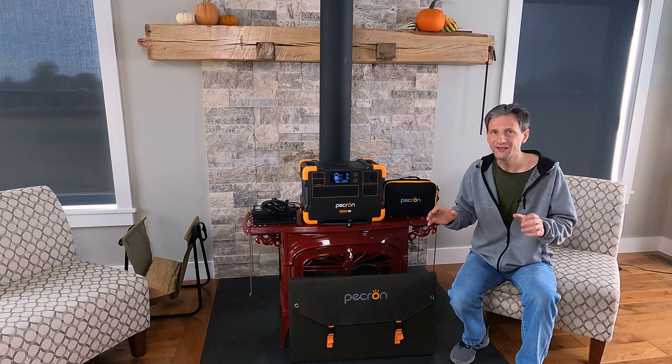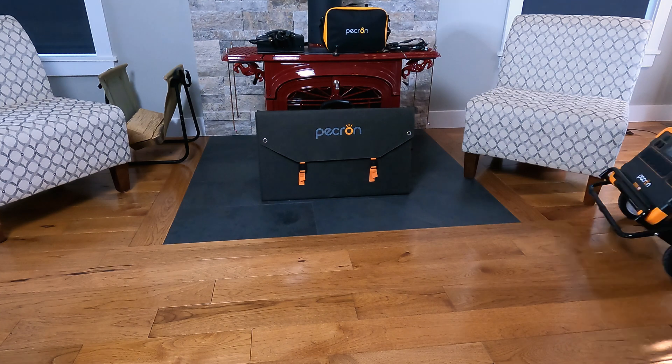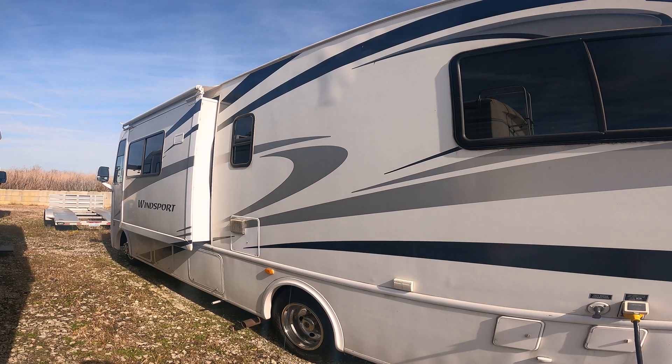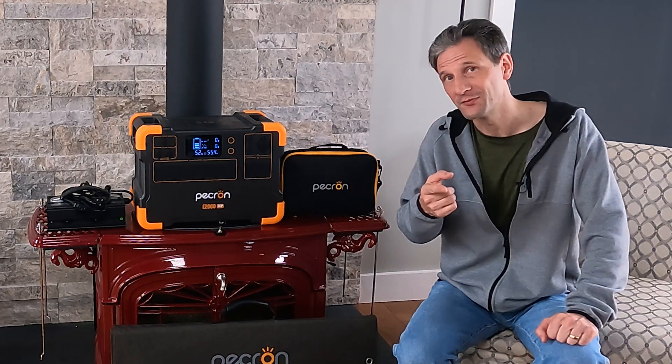With all this capability, it's still small enough to be reasonably portable, especially if you purchase the optional wheeled cart. I've tested this unit with power tools, kitchen appliances, and as a shore power replacement for an RV. Welcome back to Projects with Everyday Dave. Let's run some tests and see if this power station is everything it claims to be.